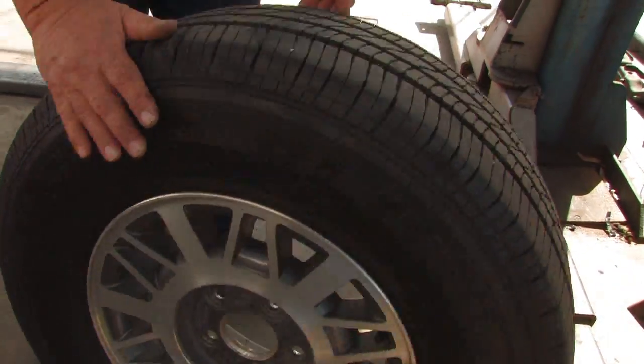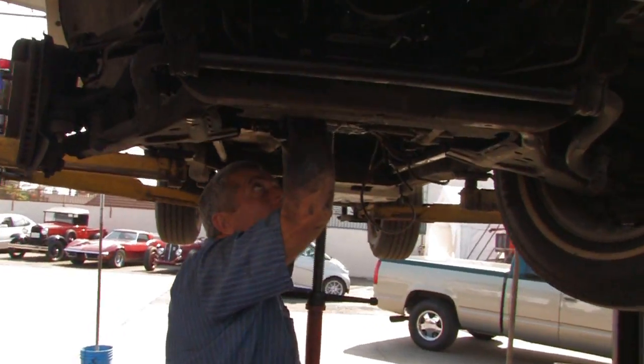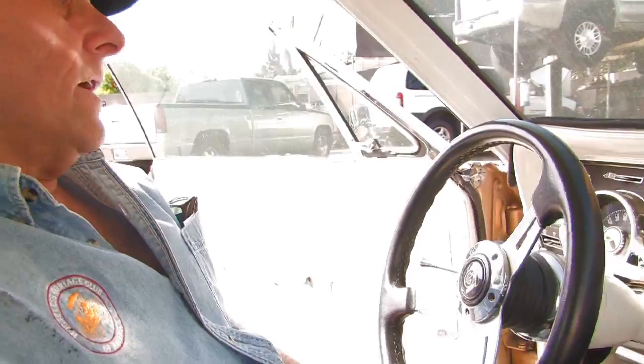If you want to get the best possible fuel economy from your vehicle, the first things to check are your tire inflation pressure and your wheel alignment. The next thing is to make sure that you drive appropriately — driving habits are very important.